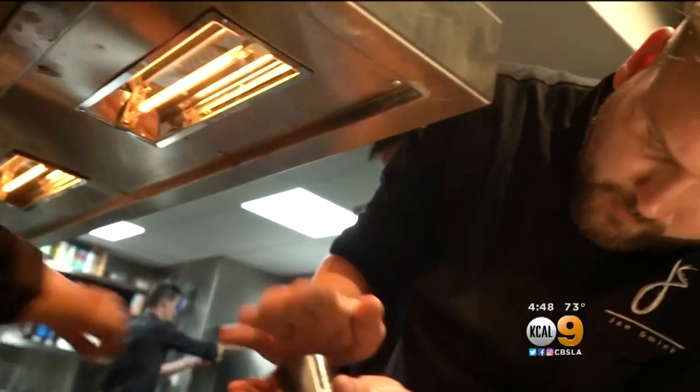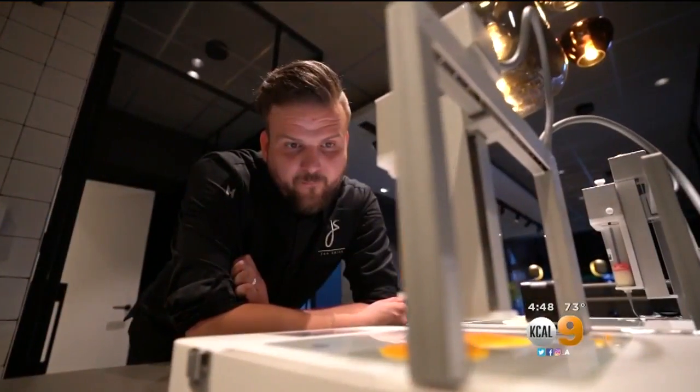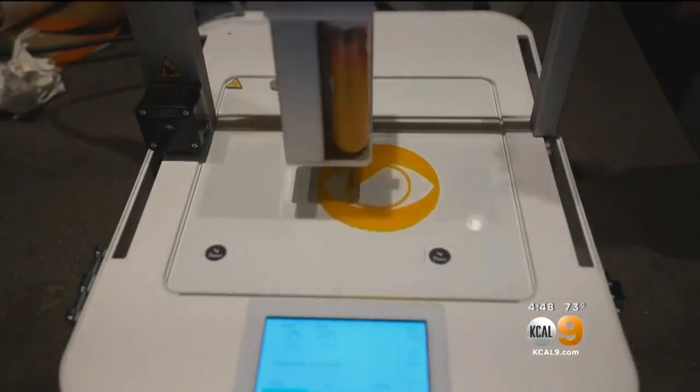He says if you mix a dash of inspiration with a touch of technology, anything's possible. Roxana Saberi, for CBS News, The Netherlands.